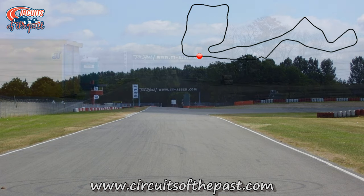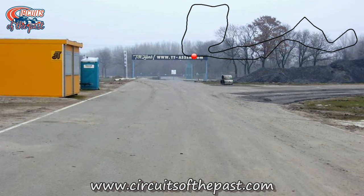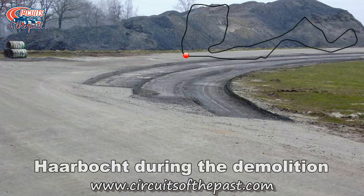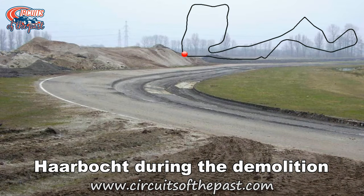Shortly after the S corner was the Harbacht corner, where they entered the Northern Loop. This was the second version of the Harbacht — the original corner was a few hundred meters further on.